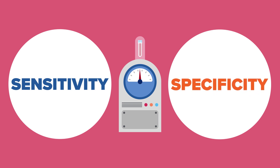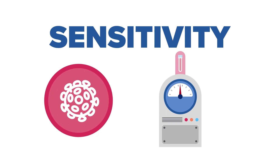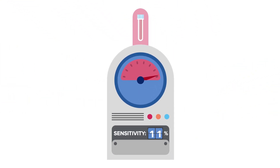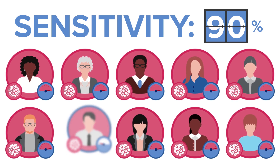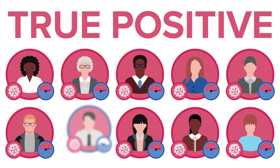For COVID-19 antibody tests, clinical sensitivity tells us: if you have been previously infected, how likely is it that the test will be accurately positive? For example, let's say the clinical sensitivity of a test is 90%. That means 9 out of 10 times the test will be positive — meaning the test is right and tells us that you have been infected with the virus. It's a true positive.